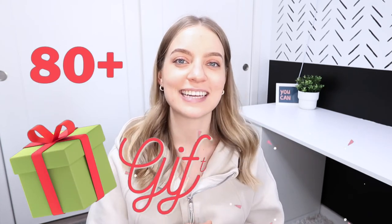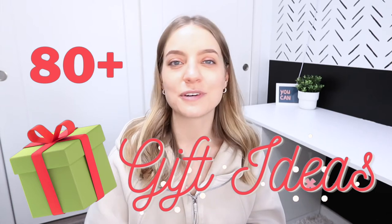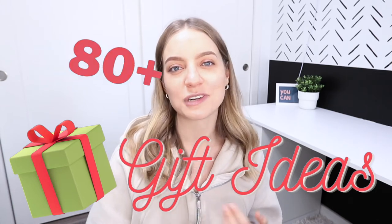In today's video I'm sharing with you my list of 80 plus gift ideas. These ideas are useful, techy, unique, and affordable, with a little sprinkle of high ticket options if your budget allows it. A bunch of these things I already own and love, I've gifted to other people, or they're just on my personal wish list.